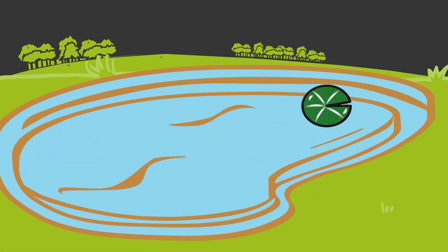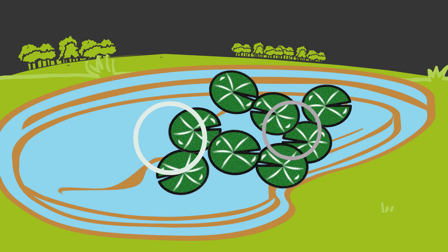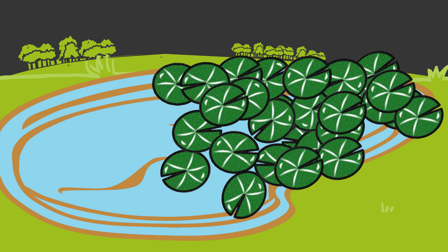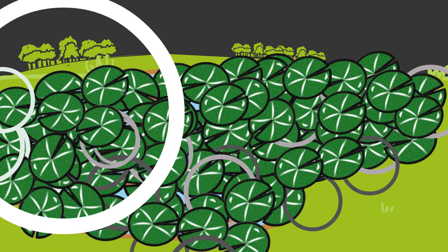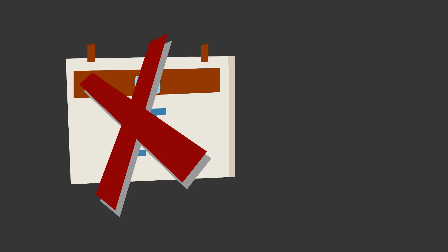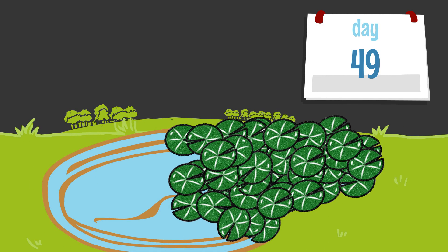Imagine a pond that starts with one lily pad. Each day, the number of lily pads doubles. Day two there are two, day three there are four, day four there are eight, and so on — until on day 50, the entire surface of the pond is covered. On what day do you think the pond was half covered? The knee-jerk answer is around day 25. However, it wasn't day 25 — it wasn't even day 40. It wasn't until the 49th day that the pond was half covered, due to the compounding growth.